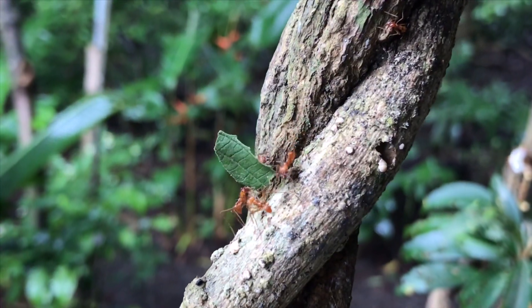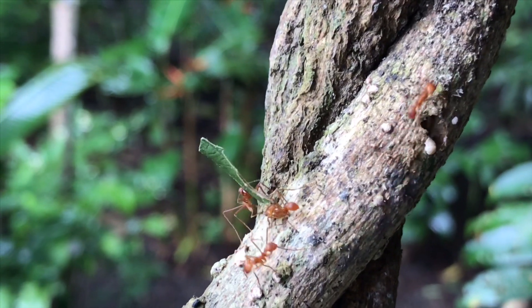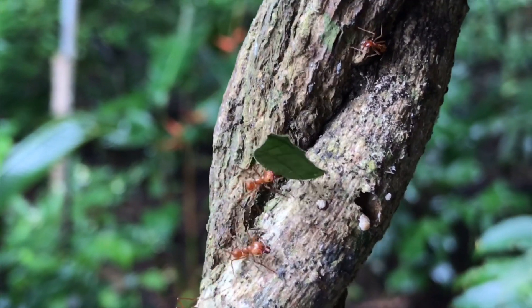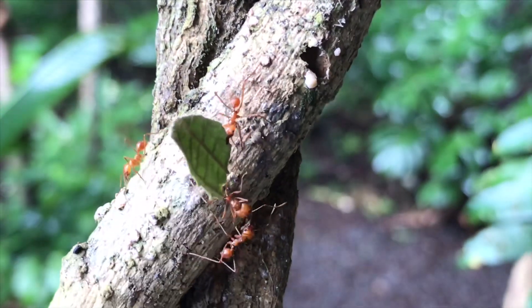With over 900 species of ants in Costa Rica, leaf cutters are definitely one of the most common. In addition to being one of the most common ants, they're actually one of the more specialized ants in their feeding habits. Leaf cutter ants are also endemic to the Americas, which means they do not exist on any other continent.